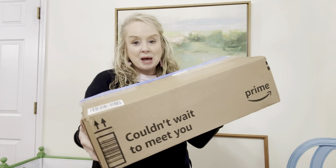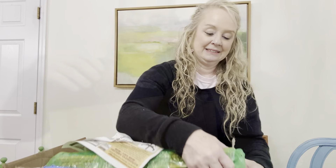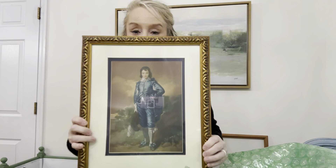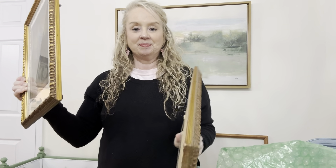I'm so excited to share this little package from eBay — it was a complete treat for me. I'm going to open it up, show them to you, and tell you why I got these and why I'm so excited. My first one is Blue Boy — at least that's what I call him. And here is Pinky.